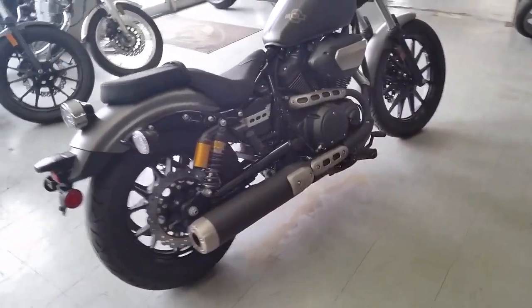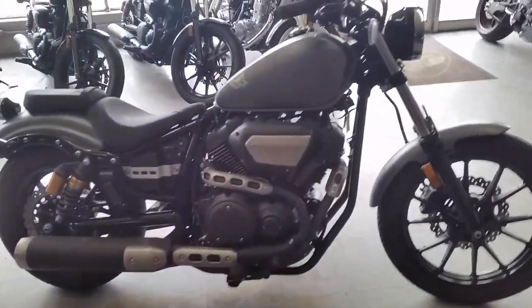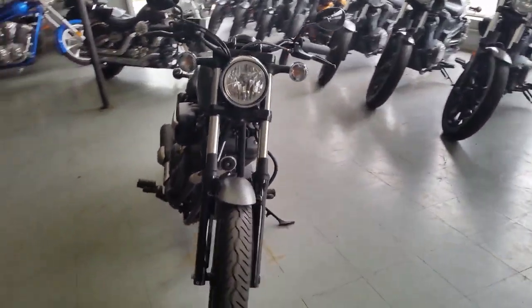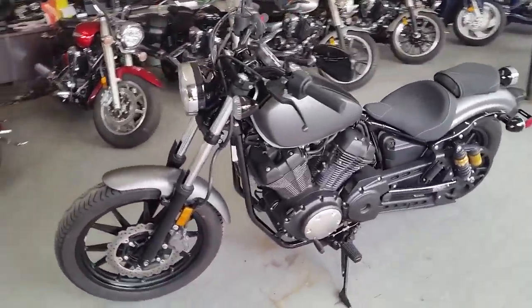Just serviced at an authorized Yamaha dealership, inspected and certified, and includes a one-year warranty. Get out and ride for only $89 a month. Come check us out at ApprovalPowerSports.com.